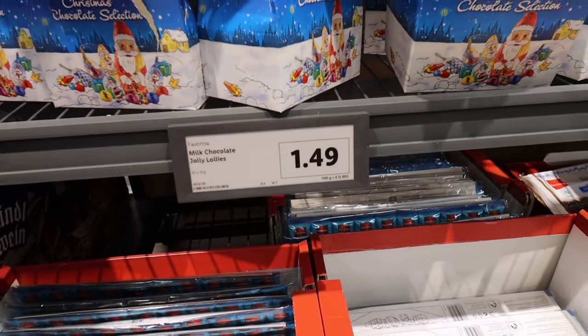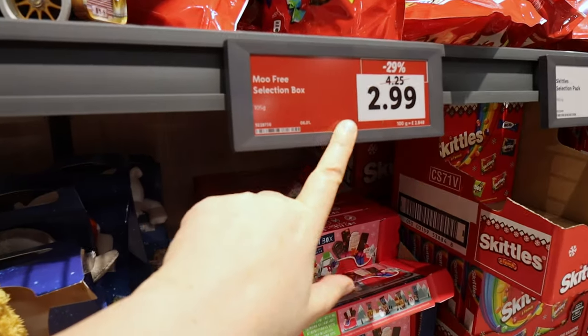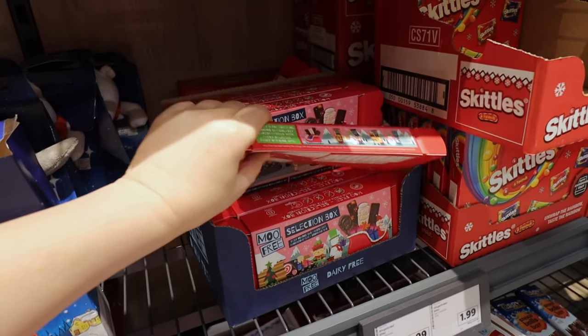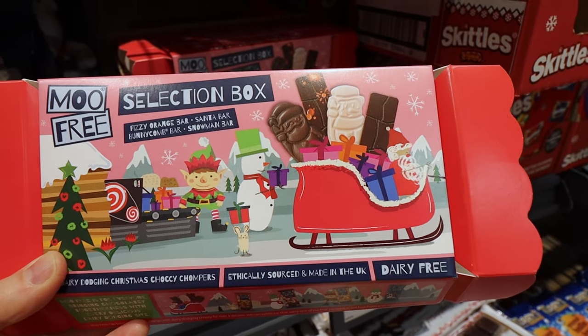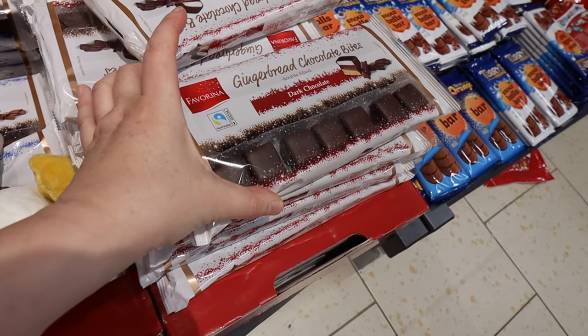We've got some jolly lollies here, £1.49 - quite a big packet but I think maybe she's a little bit old for those. Oh, we've got a markdown price on the Moo Free selection box for any of your vegan friends and relatives. Various bits and bobs in there - look, £2.99 that is now. Gingerbread bites are £1.99 for those.